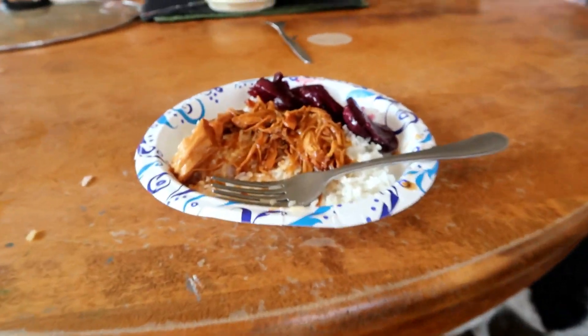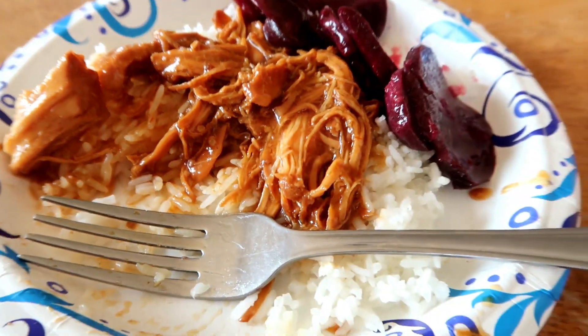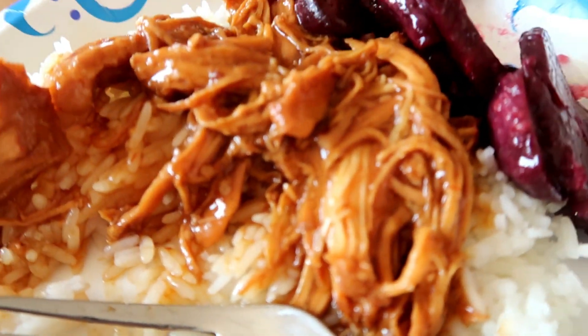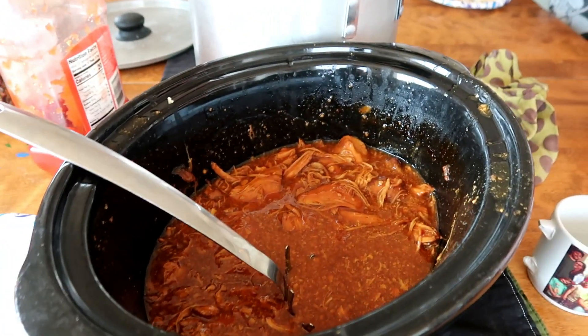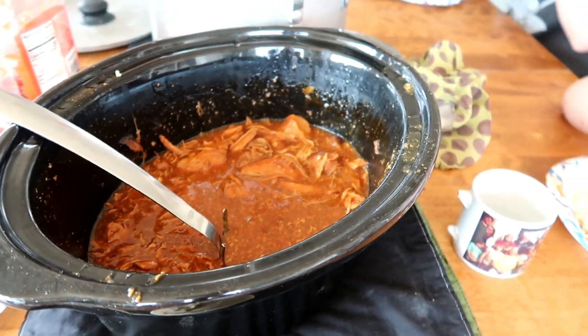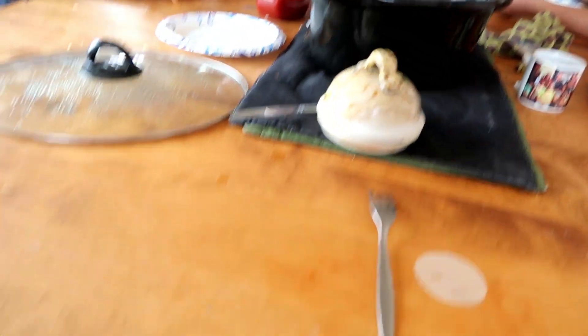Today is Thursday. We are having sesame orange chicken and rice and beets. I put the sesame orange chicken in the crock pot last night, and then I made a big pot of rice — I made extra because I'm gonna be using that for some other meals.